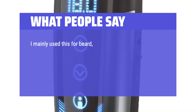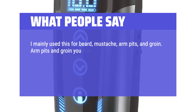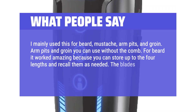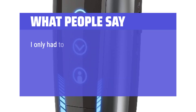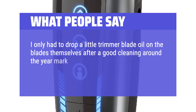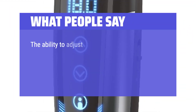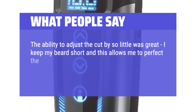I mainly use this for beard, mustache, armpits, and groin. Armpits and groin you can use without the comb. For beard it worked amazingly because you can store up to four lengths and recall them as needed. The blades cut well and stay sharp even with my coarse beard hair. I only had to drop a little trimmer blade oil on the blades after a good cleaning around the year mark, and put one drop each in the gear slots where the guides for the comb are to lubricate the guide motors. The ability to adjust the cut by so little was great — I keep my beard short and this allows me to perfect the length.